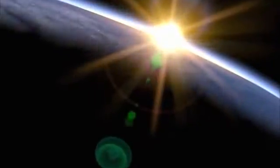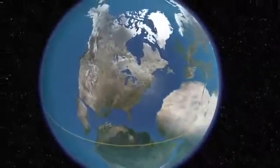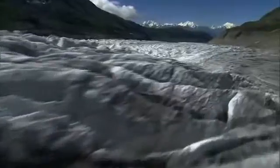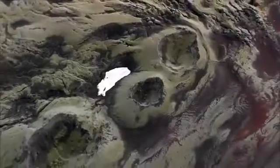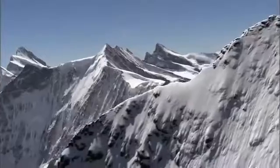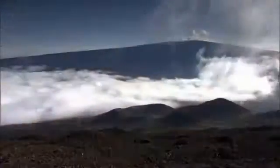Earth. A unique planet. Restless and dynamic. Continents shift and clash. Volcanoes erupt. Glaciers grow and recede. Titanic forces that are constantly at work, leaving a trail of geological mysteries behind.